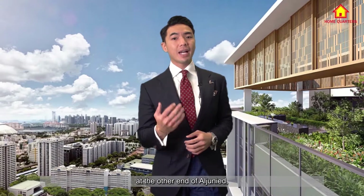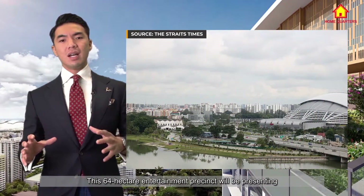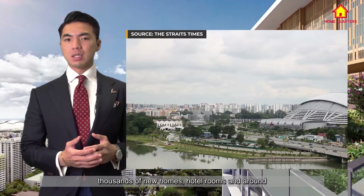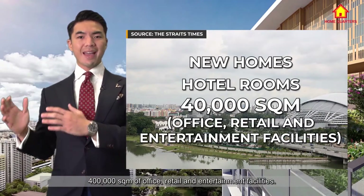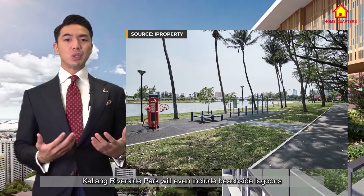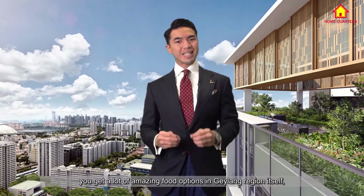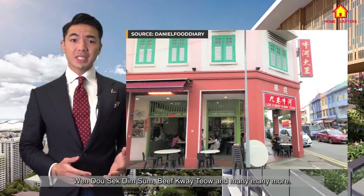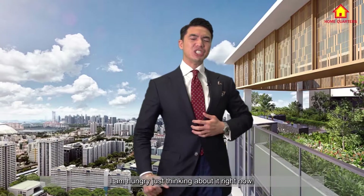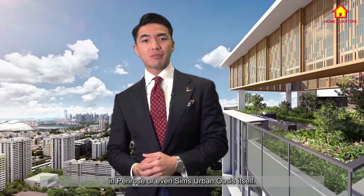Another transformation is happening at the other end of the Aljunied region, with Kallang Riverside poised to become a waterfront lifestyle destination. This 64-hectare entertainment precinct will present thousands of new homes, hotel rooms, and around 400,000 square metres of office, retail, and entertainment facilities. Kallang Riverside Park will even include a beachside lagoon and recreational water sports such as boating or canoeing. Of course, in the region you also get a lot of amazing food options in the Geylang area itself, including tasty frog porridge, dim sum, and many more. I'm hungry just thinking about it — I will be so envious of the residents living near Penrose or even Sims Urban Oasis itself.